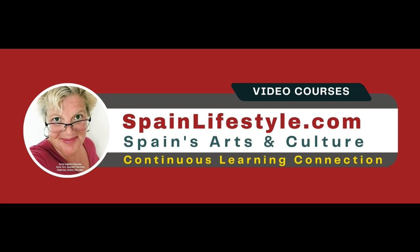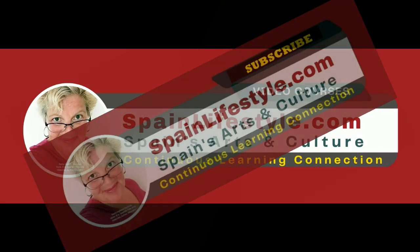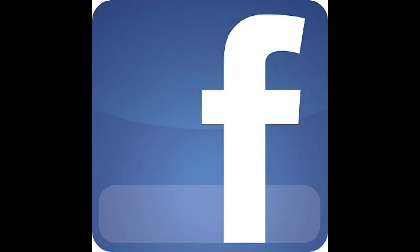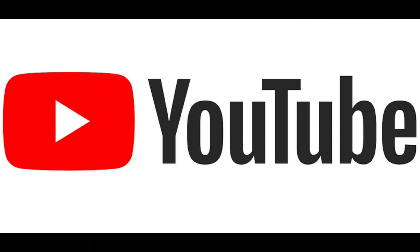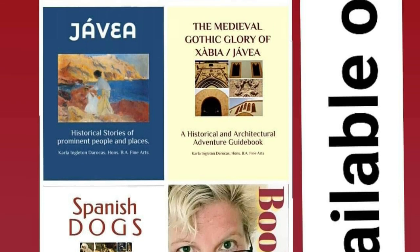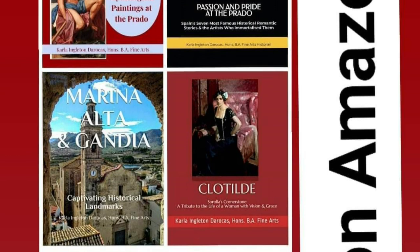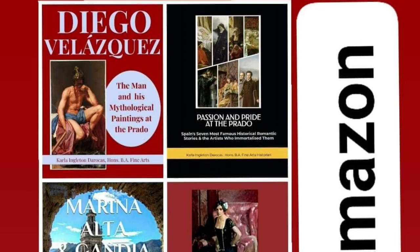Thank you for taking the time to watch this educational lesson. Your support for SpainLifestyle.com is greatly appreciated. I encourage you to visit SpainLifestyle.com for more lessons, books, and informative articles. SpainLifestyle.com also has a Facebook page and a YouTube channel, and I have several historical textbooks and travel guides on Amazon with colorful illustrations. Thank you for your support and for being a part of my Spanish art lovers community.